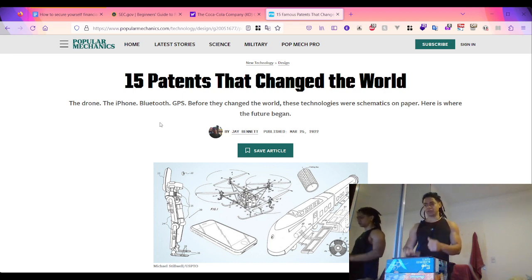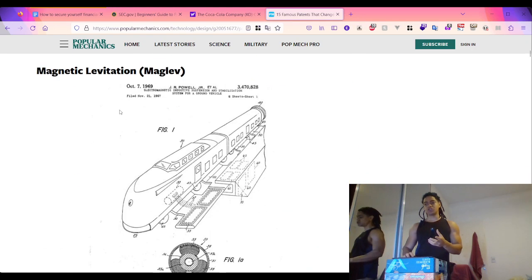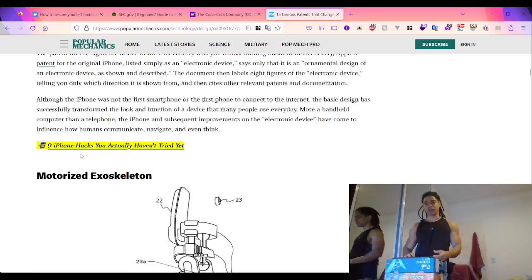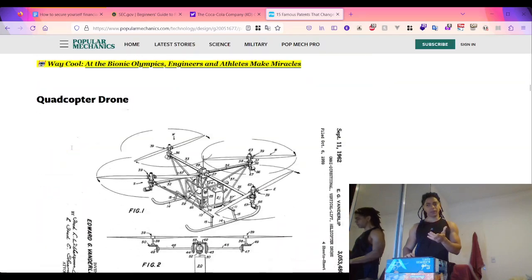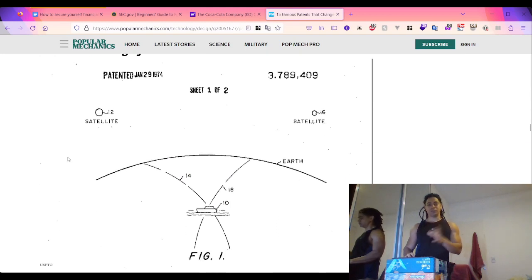Looking at some of the most common patents that changed the world, from Popular Mechanics: the Maglev electromagnetic inductive suspension and stabilization system for ground vehicles, issued in 1969; the electronic device - also known as the iPhone - issued in 2007; and the GPS, formally called the 'Navigation System Using Satellites with Passive Ranging Technique,' issued in 1974.